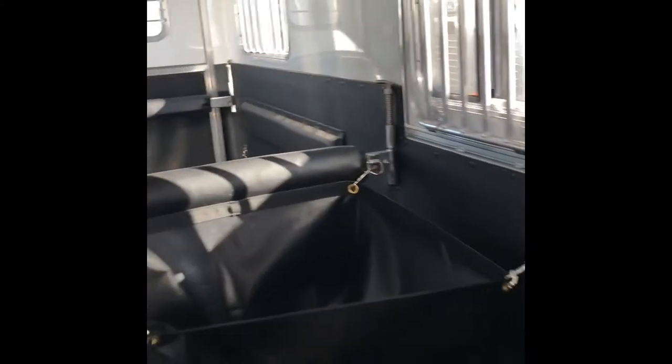Inside the trailer we have full trailer length floor mats, and insulated double walls that are lined with rubber. It is equipped with full height stud doors with airflow bars hinged on removable posts. There is a two-way roof vent for each horse, five trailer ties on the inside as well as three on the outside, and three dome lights.